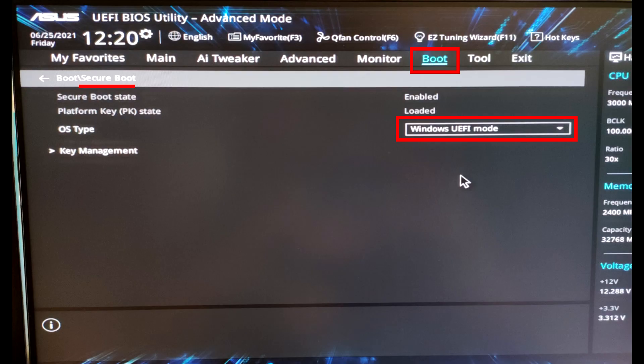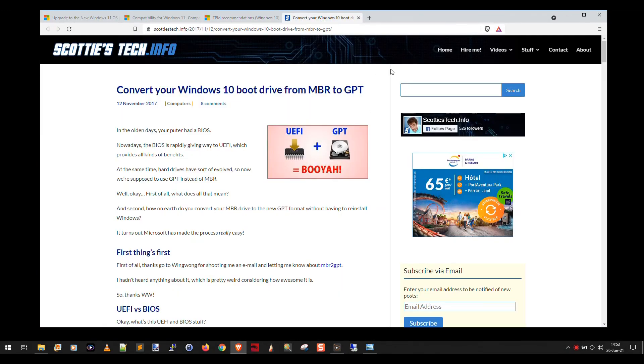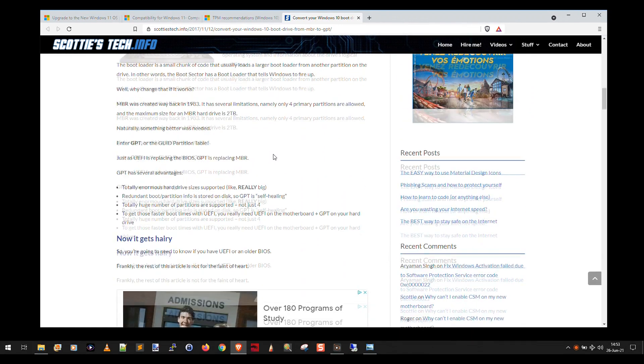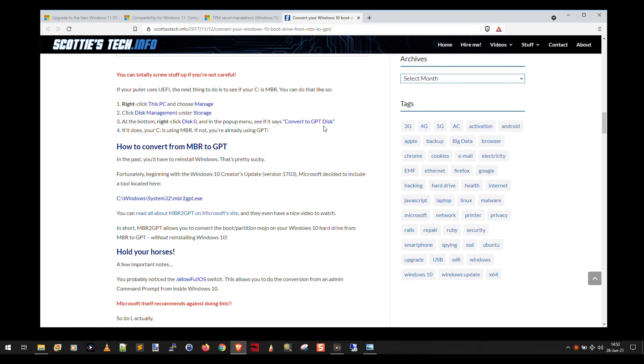How to do that is the question. Back in the BIOS, going to the boot menu and clicking on Secure Boot, you can pick OS type: Windows UEFI mode, and secure boot is enabled. But the key thing is how to actually convert — first, how do you know if your boot drive is MBR versus GPT? Because you need GPT in order to use UEFI. I wrote an article called 'Convert Your Windows 10 Boot Drive from MBR to GPT' back in November 2017 — I'll link to it in the description. It explains what UEFI versus BIOS is, MBR versus GPT, and how to do UEFI booting and enable secure boot using the MBR2GPT command to convert the partition table of your hard drive.